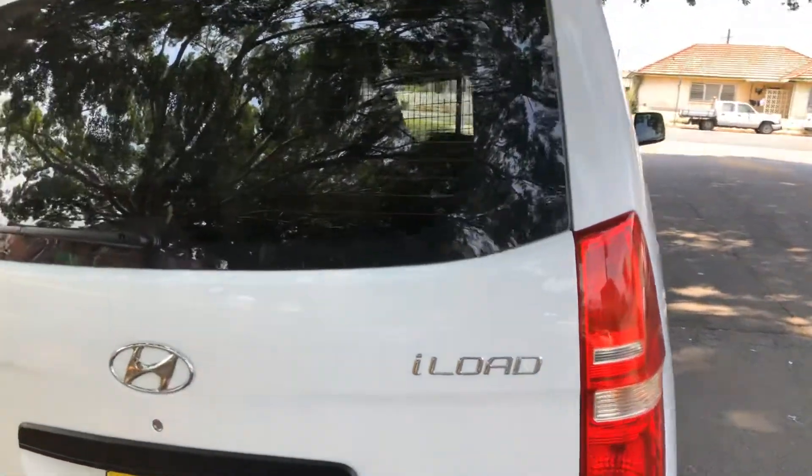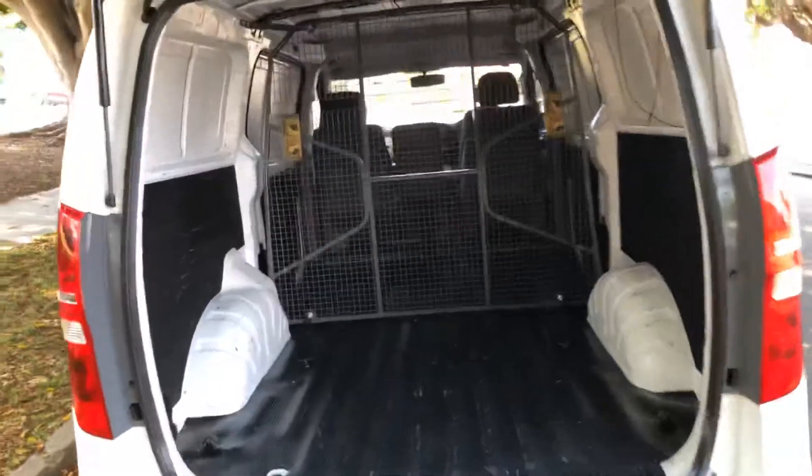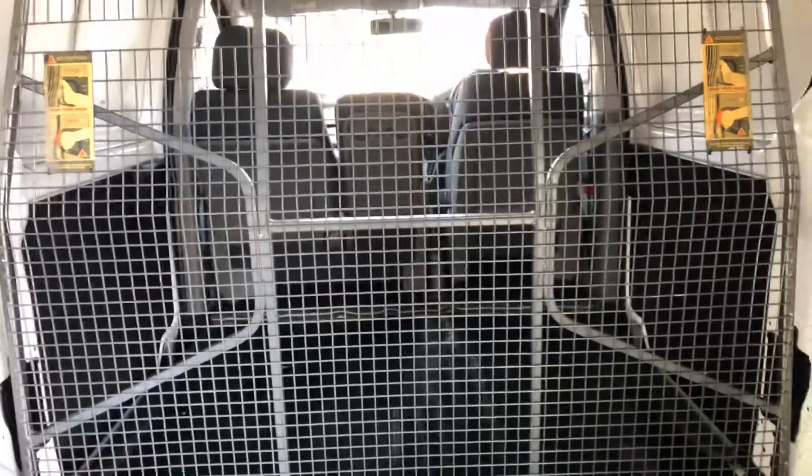There's a cargo barrier placed halfway down the vehicle, so we have two separate compartments.